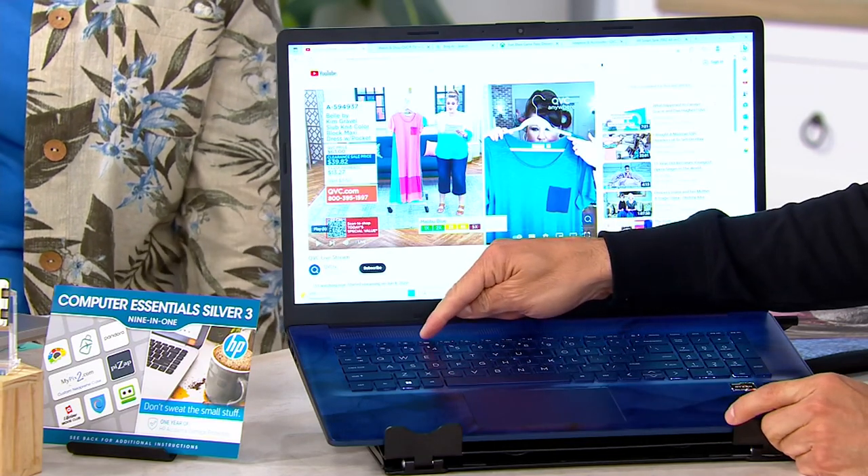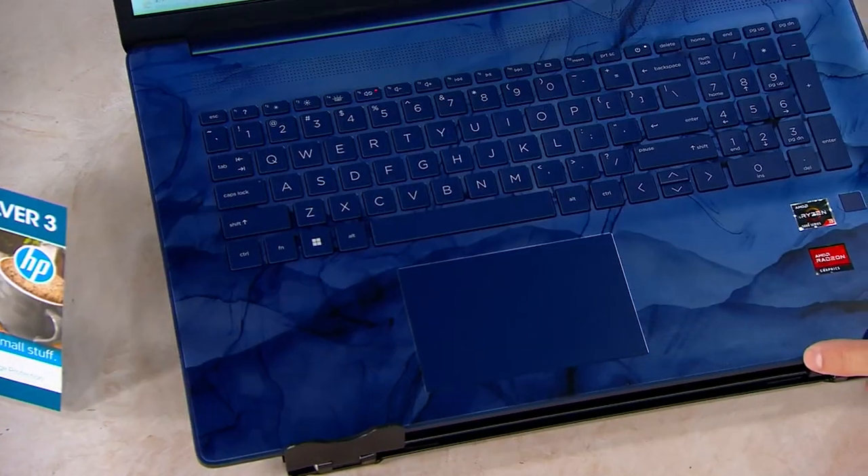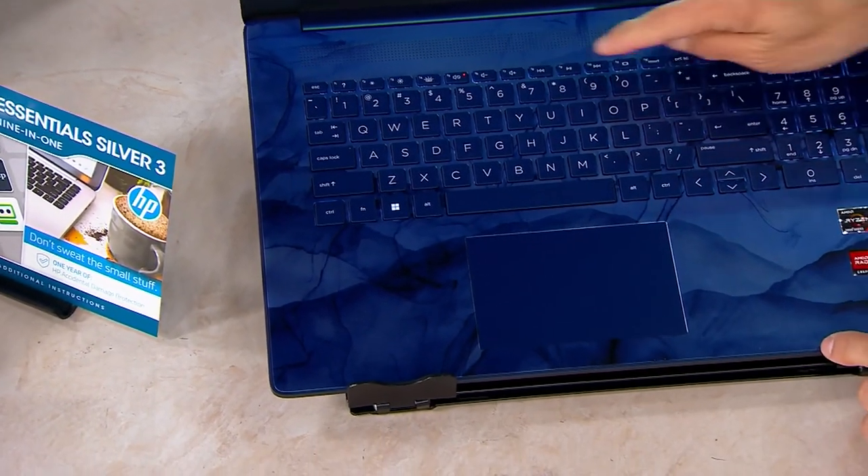You also have one of the most requested features, which is the backlit keyboard. So in a dark environment, you're going to really see these keys light up — you can see it there a little bit. We're actually going to lower the lights so you can see it better.